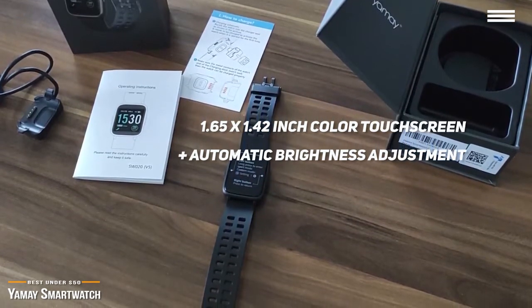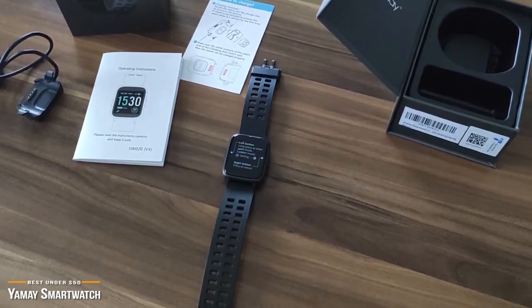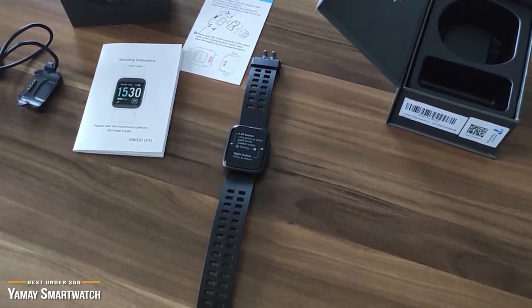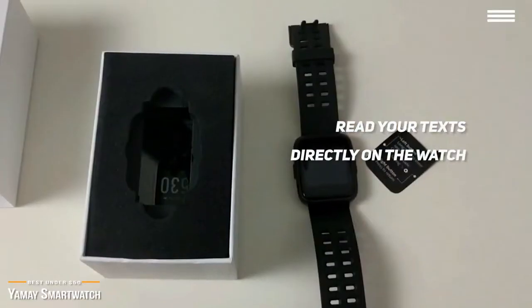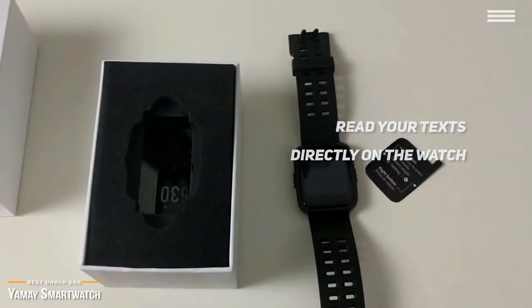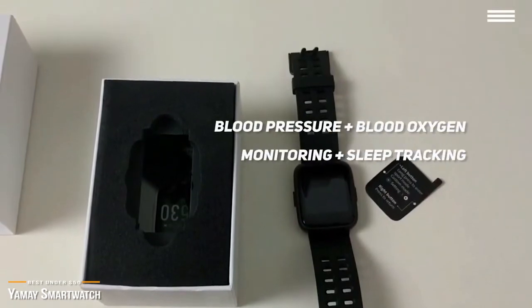You can tap the watch to play, pause, and switch songs without having to take your phone from your pocket. Plus, get notified when you get calls, messages, and calendar alerts. You can read your texts directly on the watch, but you will need to pull your smartphone out to reply. At this price point, a huge bonus is its blood pressure and blood oxygen monitoring, plus sleep tracking.